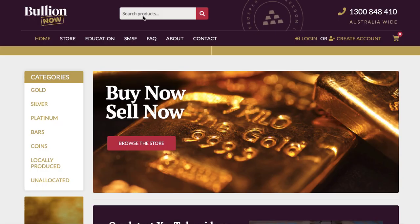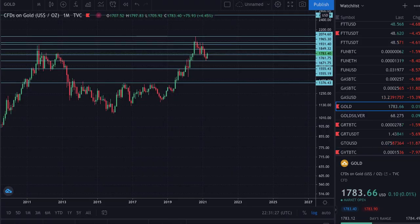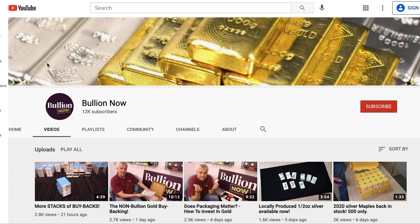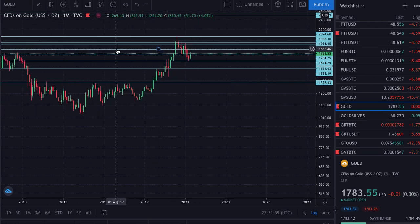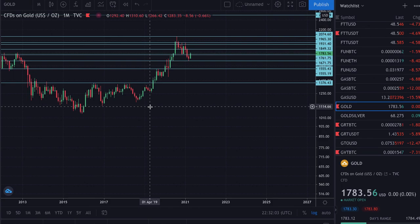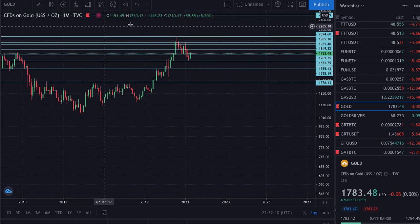Hey everyone, it's Joe from BullionNow — bullionnow.com.au — selling the best bullion bars and coins shipped worldwide from Melbourne, Australia. This is another precious metals price analysis where we take a look at the big four: gold, silver, platinum, and palladium. Everything I say here is not financial advice; it's not the company's opinion — it's just my personal opinion.